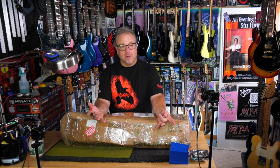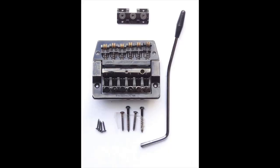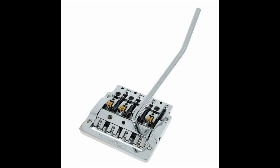I'm wearing a Kahler shirt. We all might remember that I started this series 'Floyd Rose by any other name.' Now's the time — let's do a Kahler. In fact, I have a bunch. I want to make sure I am properly representing Kahler, so not only do I have a Flyer, a 2300, one of their bass whammy bars, a Spider, a Killer, and a Stealer.